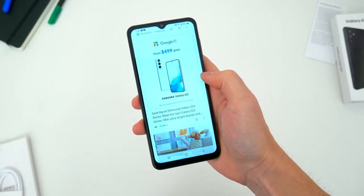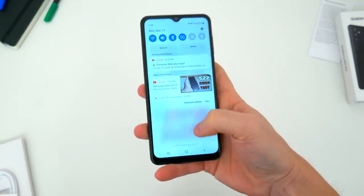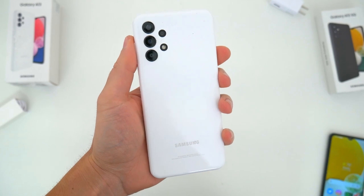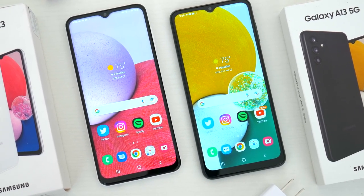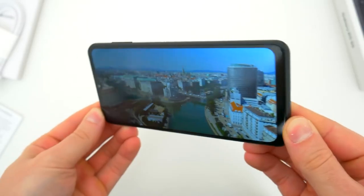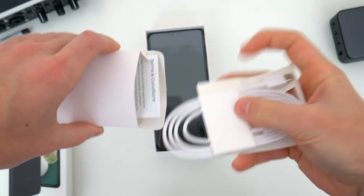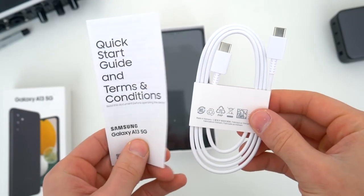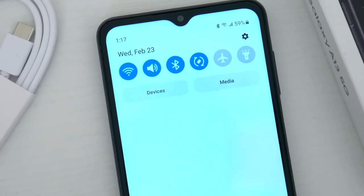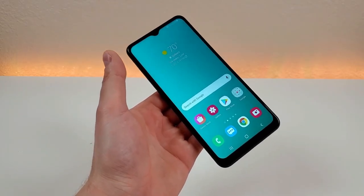The Samsung Galaxy A13 5G comes with a 5,000mAh battery, which is a decent size for a budget device. The battery can easily last for a full day with moderate usage, but heavy usage may require a mid-day recharge. The phone supports 15W fast charging, which means you can quickly charge the phone and get back to using it. However, the phone does not support wireless charging, which may be a deal-breaker for some users.